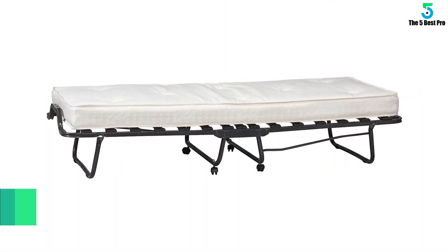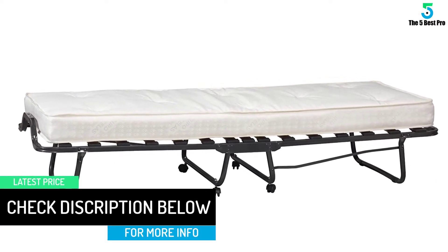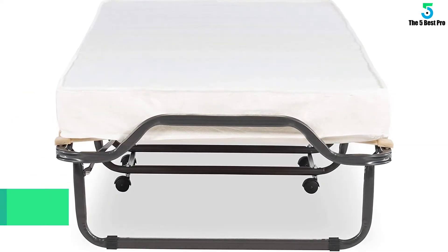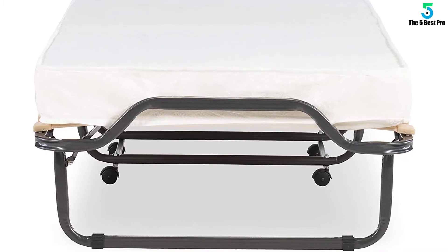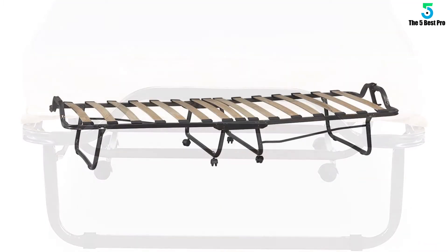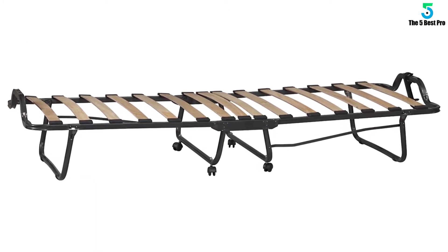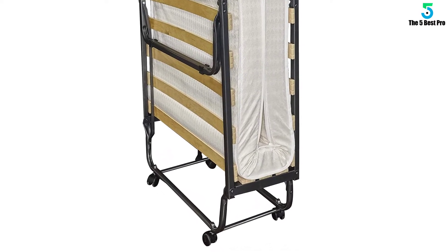The center of the frame bears wheels that add portability to the bed. You can easily move the bed anywhere when folded with the wheels to install it in the desired place. As for the mattress, the bed comes with a 4-inch foam topped with memory foam for utmost comfort, and a neat beige-colored mattress cover. With these features, the bed can hold up to 275 pounds of body weight, making it ideal for most users.